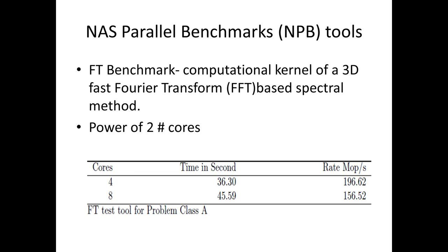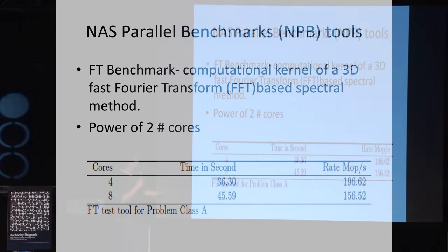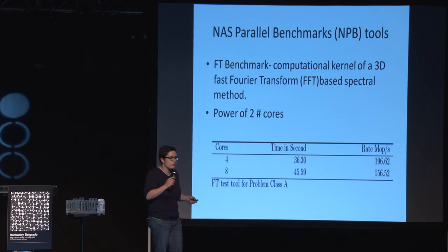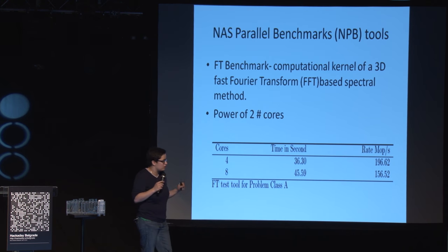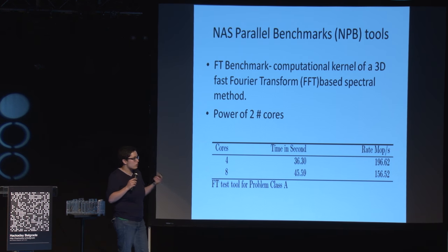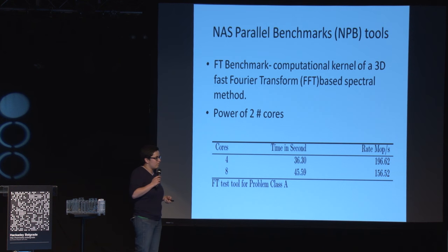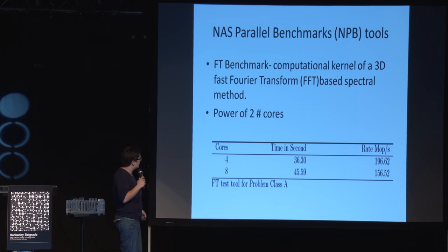The other benchmark is FT Benchmark, a computational kernel of a 3D fast Fourier transform. I tested it with four and eight cores. The results are not so good because it needs a lot of data transfer over the Ethernet port, and the board is not well-suited for that kind of communication. But our work is not relying on this, so it's not a problem.